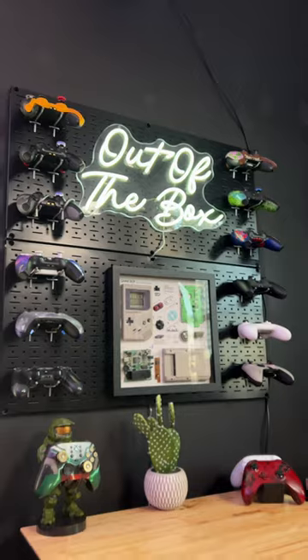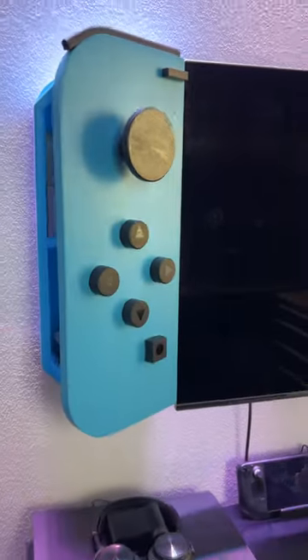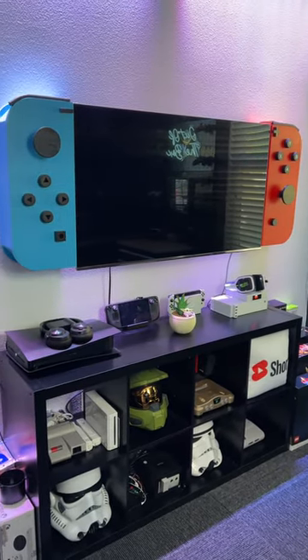Of course, this is the controller wall and I think it looks very aesthetic and dope. And then we have the infamous Nintendo Switch TV — what do you guys think?